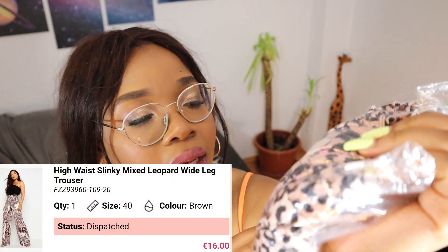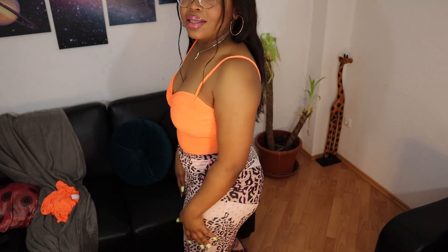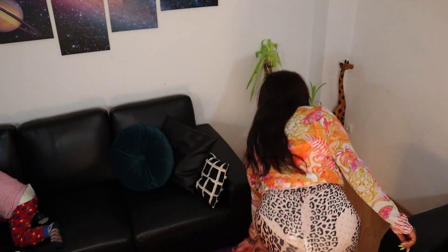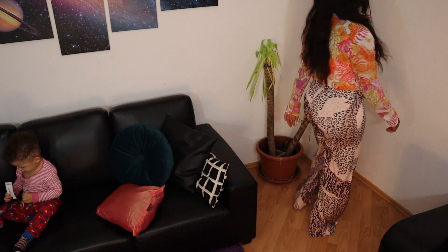The next thing I have is these — high waist slinky mixed leopard print trousers in white/brown, size 12. I fell in love with the button detail on the side. Let me put them on so you can see. Now this is what I'm talking about — they're so long! I love them. The material is really beautiful and it feels heavy and quality. I would give these trousers a 9 out of 10.